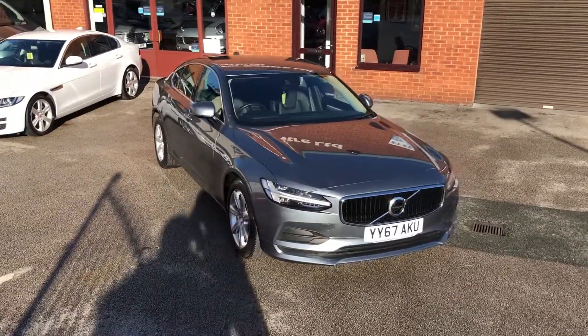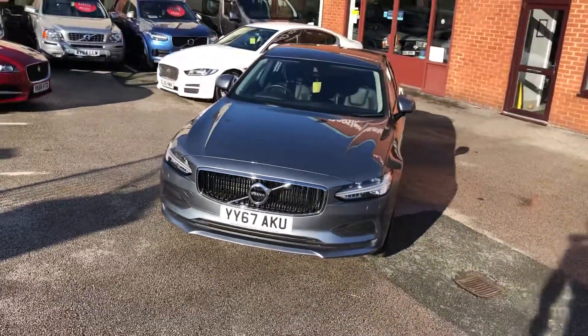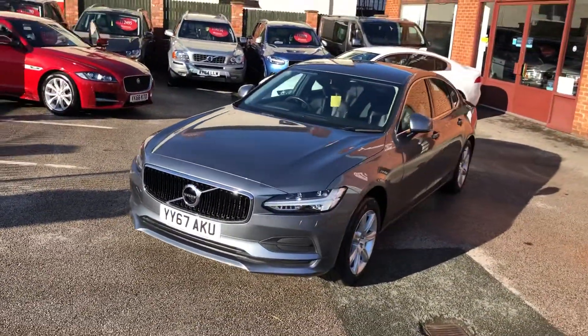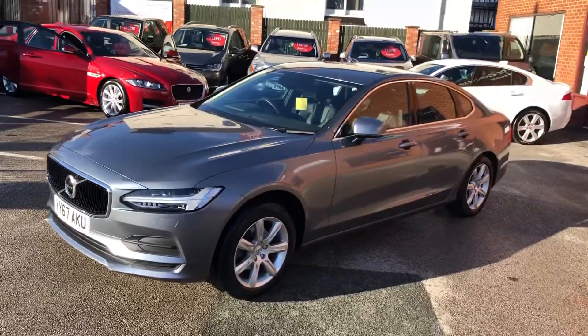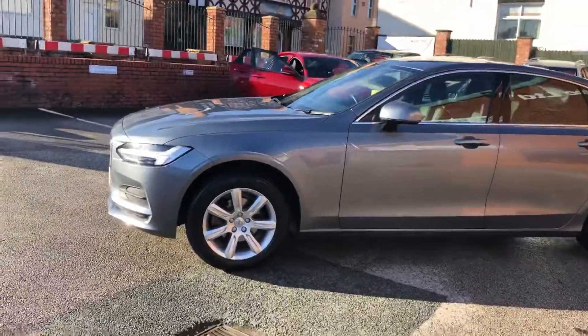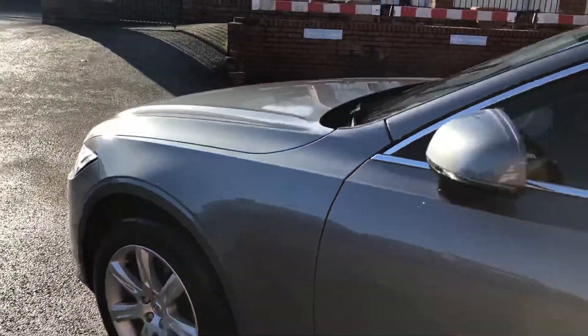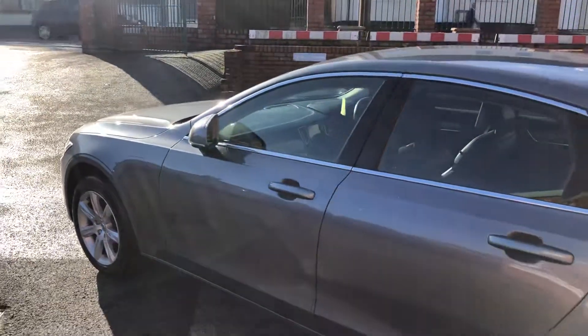Welcome to Deeside Motor Center. I'm Ross, and here we have a new into stock Volvo S90. Like all the cars here, it'll be thoroughly checked through the workshop, and as you'd expect with a car of its age and miles, it's in superb condition.